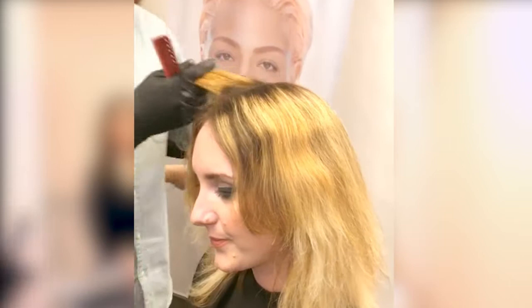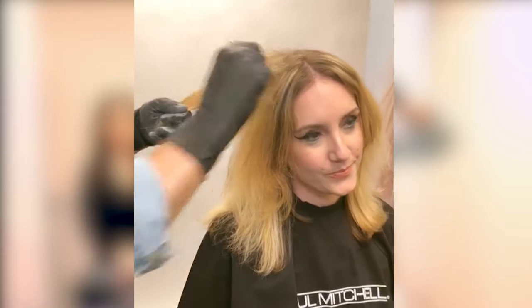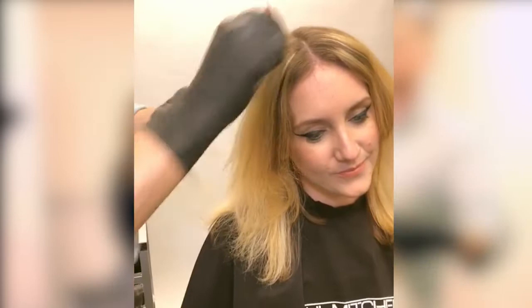What a teased highlight is: you basically tease — if you haven't done it before — you remove the weight from the ends, you push it up, removing some of that weight, and then we put our lightener on. So it keeps a beautiful, soft, lived-in kind of color.